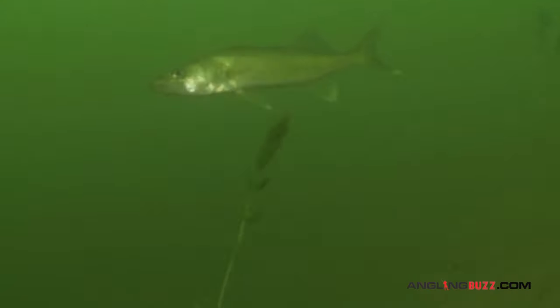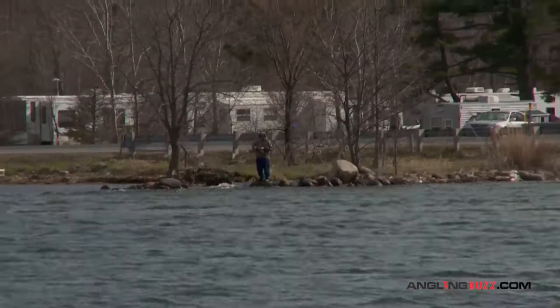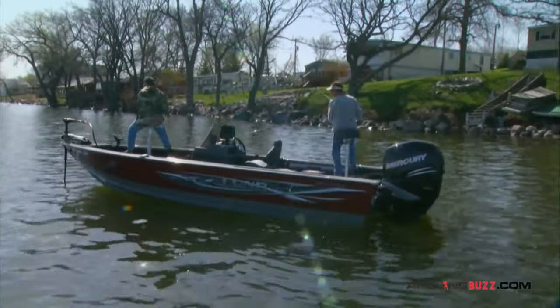Expect to find large numbers of fish in relatively shallow water, still hanging around their rocky spawning grounds near inflowing creeks and river mouths, shallow reefs, and along hard bottom main lake shorelines. Particularly males.